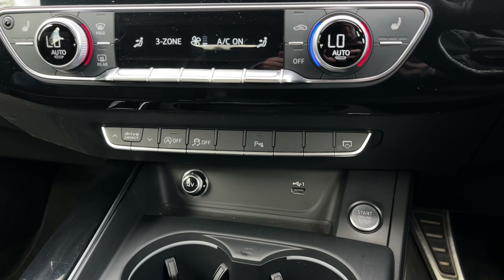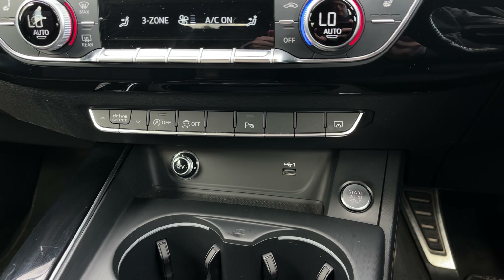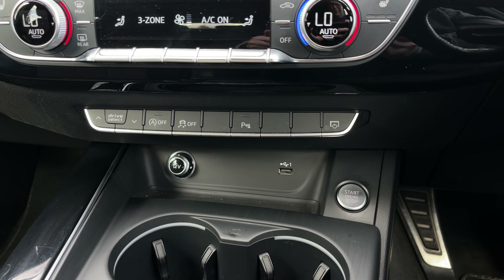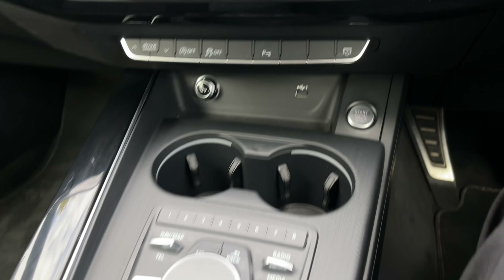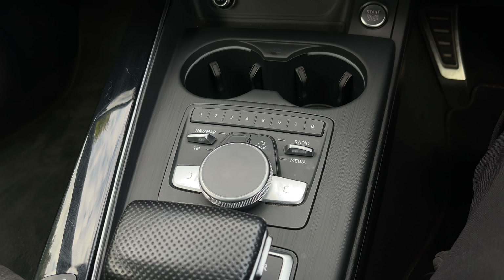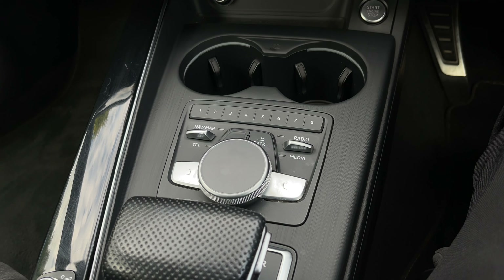The Audi A4 comes with the built-in DAB and FM radio system with a great choice of radio stations. The car also comes with the full satellite navigation system and you can use the scroll dial to easily zoom in and out of the map.